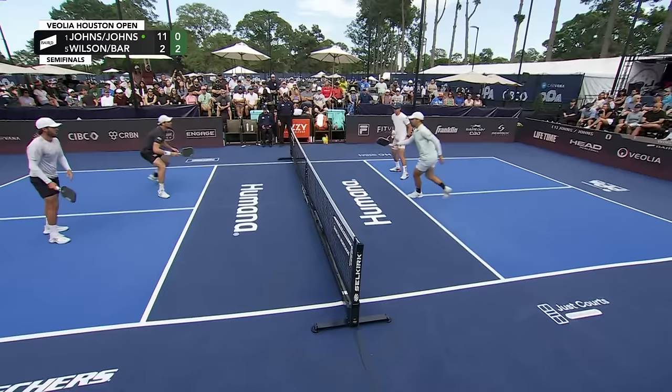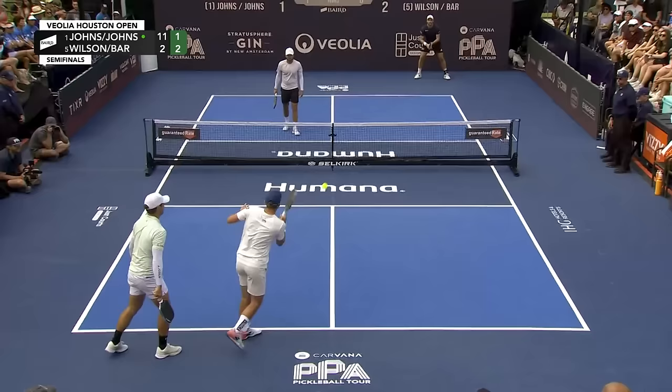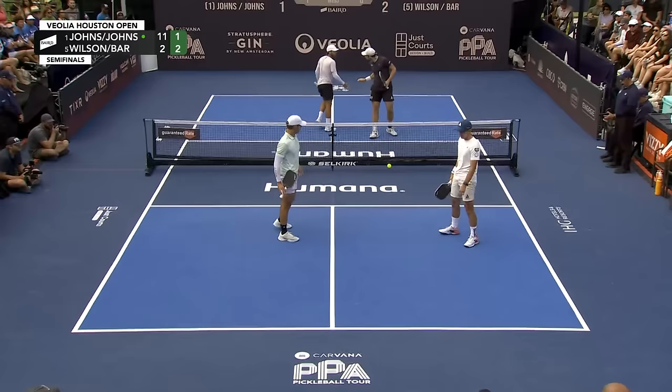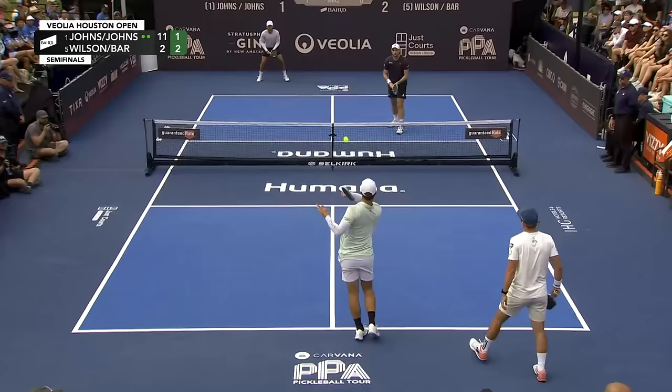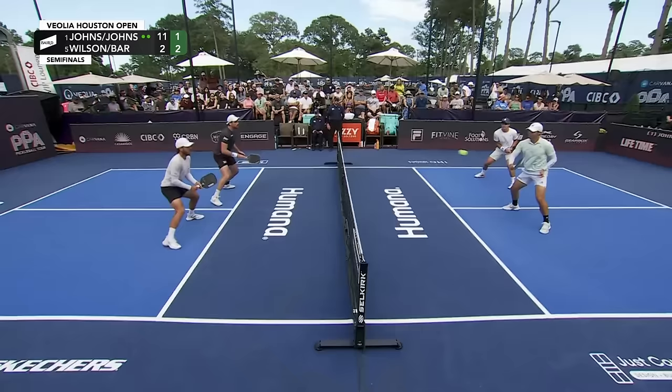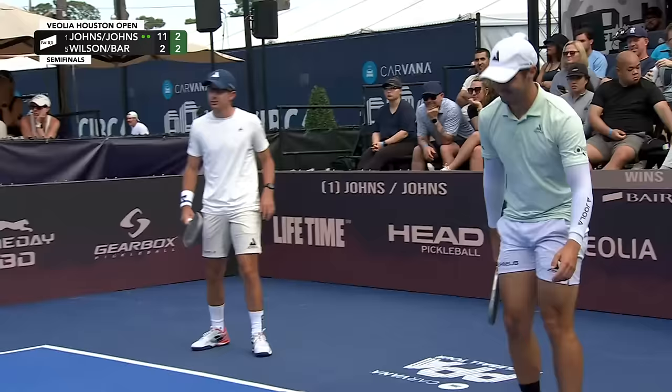Wow. And then Ben just ropes a ball down the middle, catches the baseline. Too good. Classic Johns Brothers point right there. I do like what Dekel's doing early in game two — not just settling to be in that pattern once he gets to the kitchen with Ben crosscourt. He's stepping over to his left to hit a few forehands and changing the spots of where he's hitting his dinks. And Dekel is ready to destroy that, but not when it kisses off the tape — a little disgust there. He was lined up for the thunder punch right from the chest, one of his better shots.